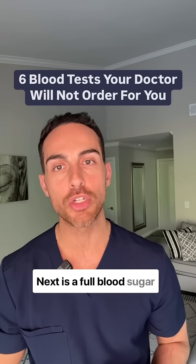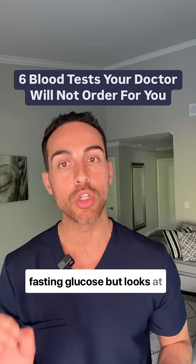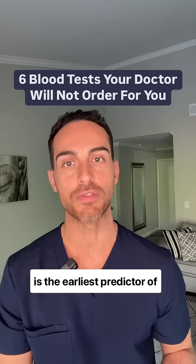Next is a full blood sugar panel which not only looks at hemoglobin A1c and fasting glucose, but also looks at fasting insulin, which is the earliest predictor of diabetes.